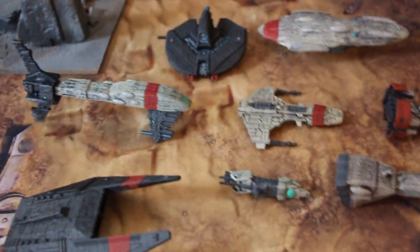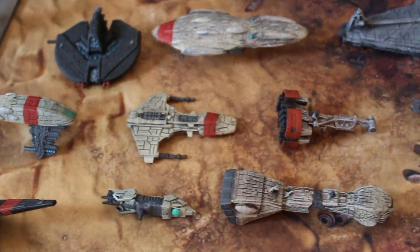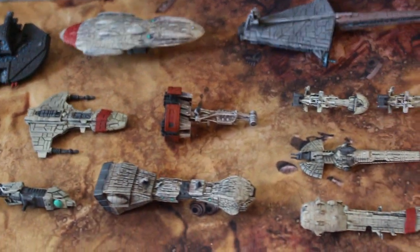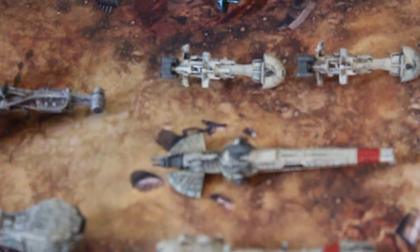Hey, Blue Table fans, check out these — I'm presuming they're Star Wars ships, I don't follow Star Wars that much. This client said I could have artistic license on these spaceships, and this is what I came up with.